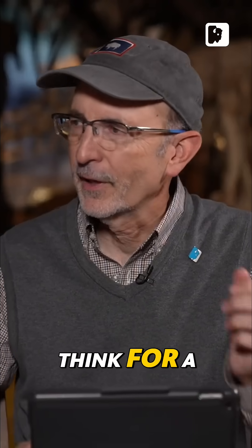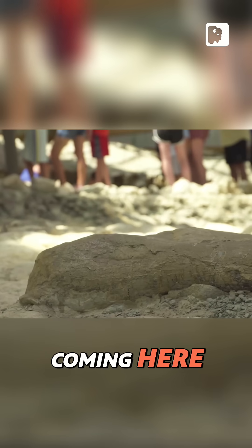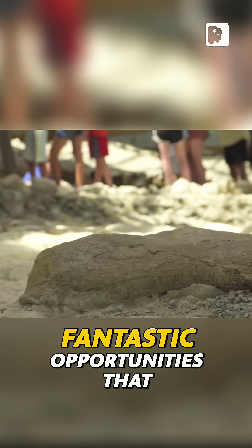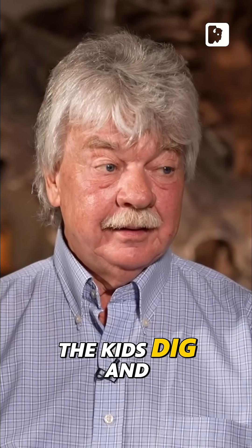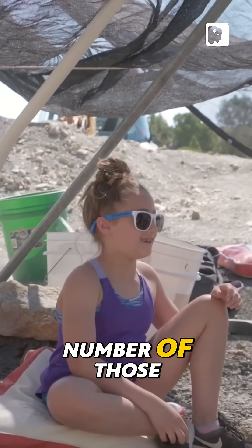For a high school student interested in this topic, coming here has to be one of the really rare and fantastic opportunities that student couldn't get in most other places. We had kids that came to the kids digs and they are paleontologists today. We've had a number of those.